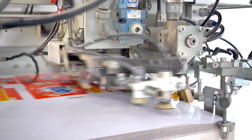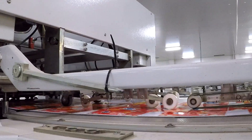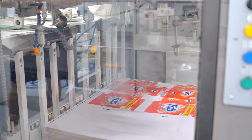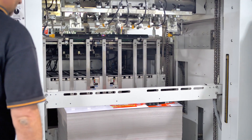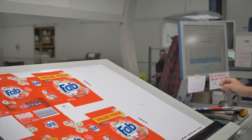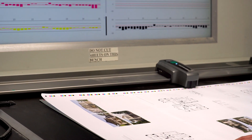These presses can take a B1 sheet and print up to six colors plus coating at 18,000 sheets per hour — that's 36,000 boxes every single hour. Quality checks are also performed right throughout the process.